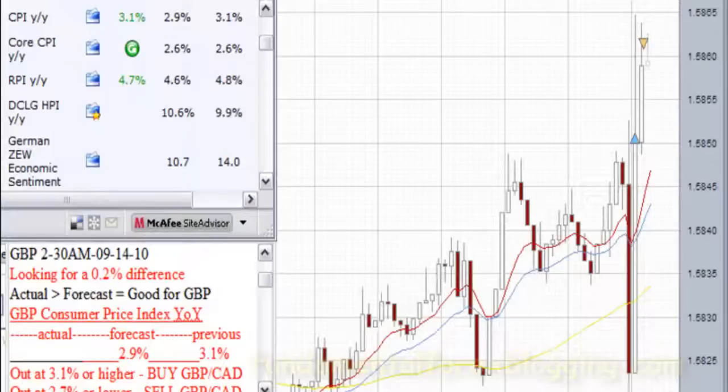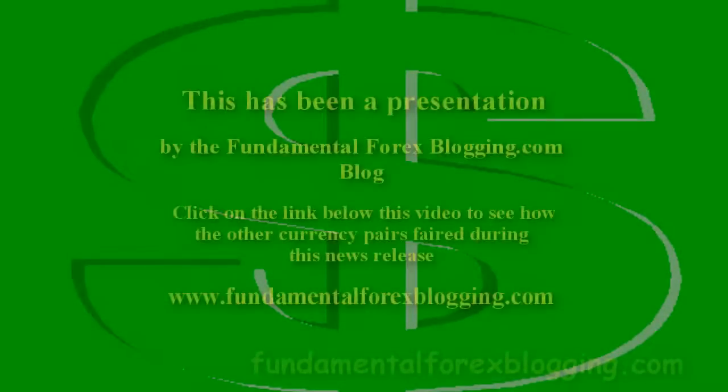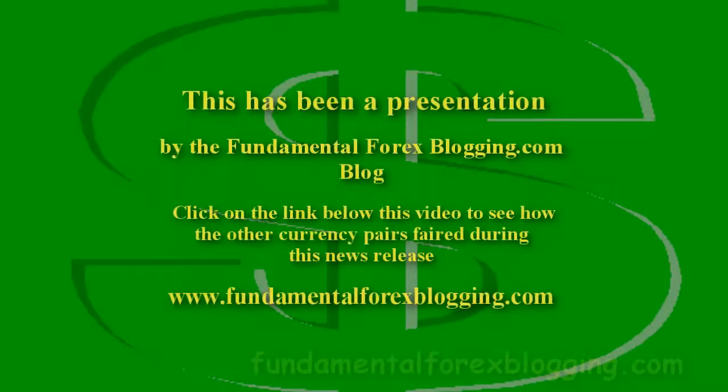The best currency pair for the trade this release was the British Pound against the Swiss Franc. The actual report was outside the forecast made by economists and was in favor of the British economy. This was good for my plan since the market moved in the direction I thought it would. I have posted a follow-up report on my blog which will show how six different currency charts moved in the aftermath of this news release.